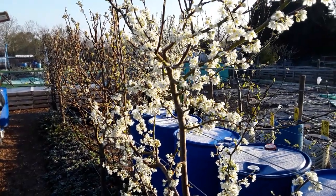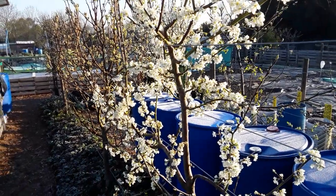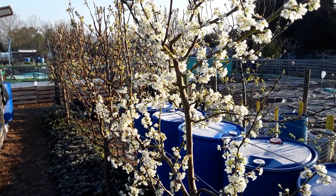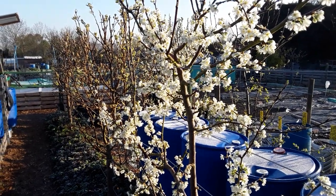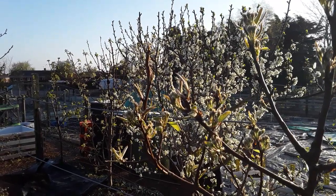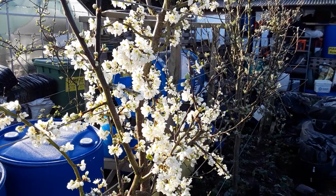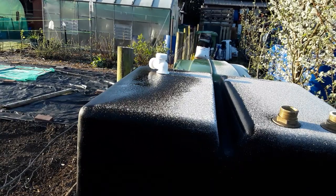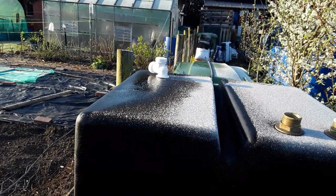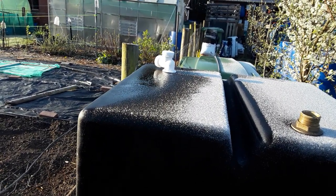The blossom on the plum trees is all out and the bees have been loving it, but now the frost has probably killed them all. Never mind, there's always another year. This is what actually damages our tender plants - when the frost gets on them and then the sun burns it off.